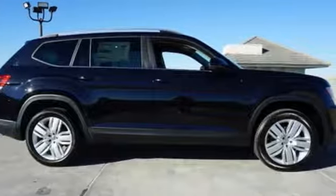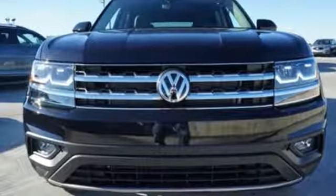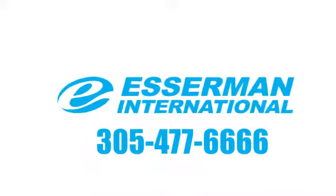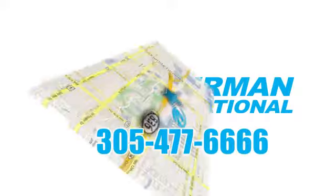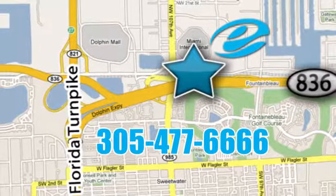They say a journey begins with one step. In this case, it begins with a test drive. Start your next adventure today. Experience Esserman International today. We're conveniently located off Highway 836 and the Florida Turnpike in Miami.